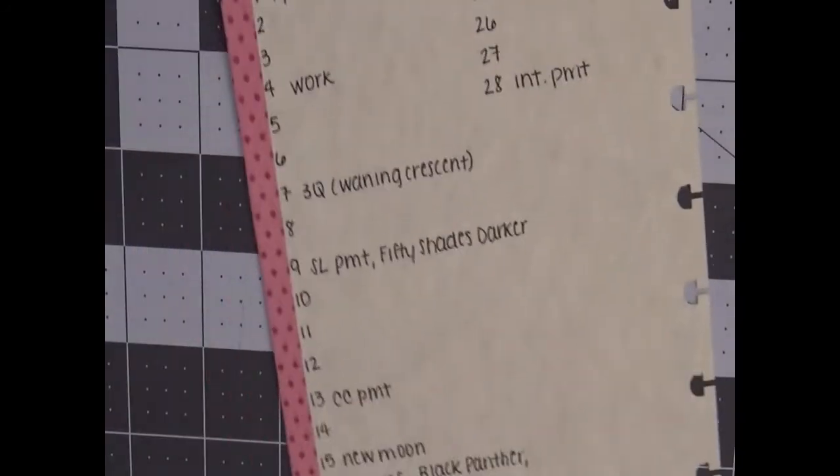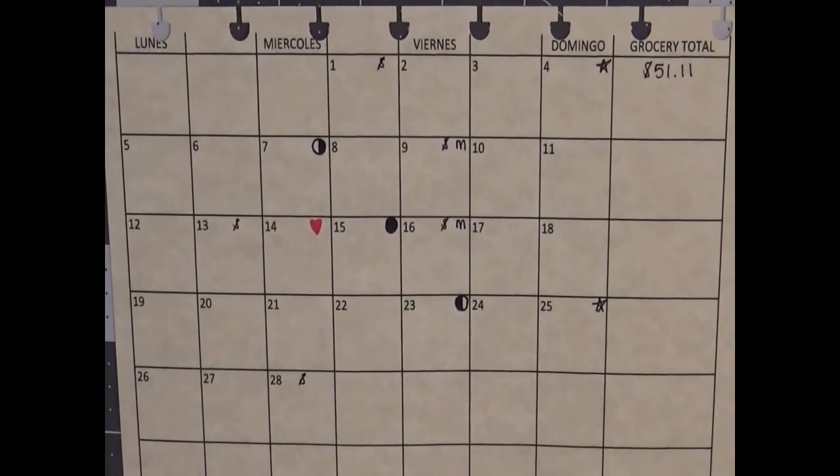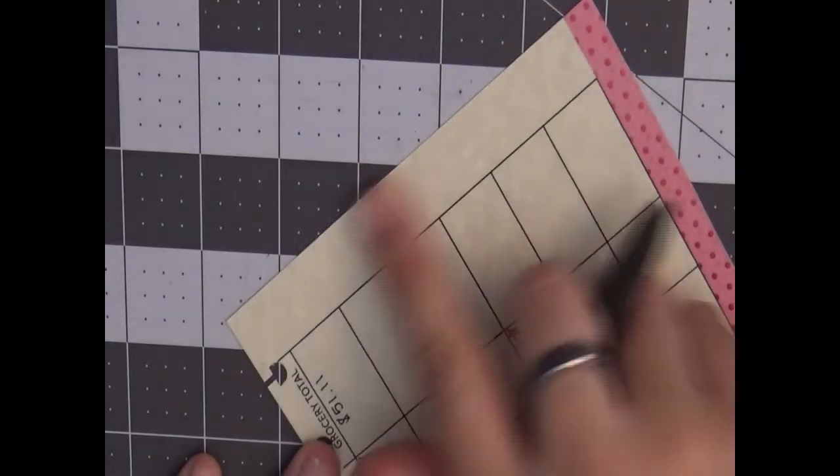And that is literally it! I know this wasn't the most exciting thing in the world, but if you watched my previous look into my discbound planner, I have been trying to simplify things. If you've been with me since I had my Filofax — which I still have but am not using — I went a little too overboard with that; there was just stuff everywhere. I'm trying to make things more simplistic, not more complicated, so if you were expecting more out of this, this is what works for me.